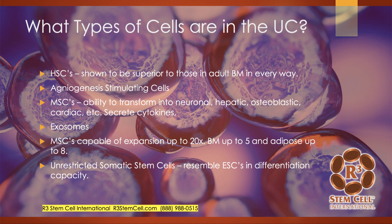What types of cells are in the umbilical cord? There's a lot. Hematopoietic stem cells have been shown to be superior to those in adult bone marrow in basically every way. There are angiogenesis-stimulating cells (ASCs), mesenchymal stem cells that have shown the ability to transform into neuronal, hepatic, osteoblastic, cardiac, and chondrocyte cell lines. There are also many exosomes — stem cell byproducts — fantastic for helping with regeneration. The mesenchymal stem cells in the umbilical cord are capable of replication up to 20 times, compared to bone marrow at only up to 5 and adipose at only up to about 8.